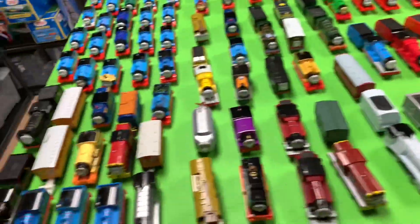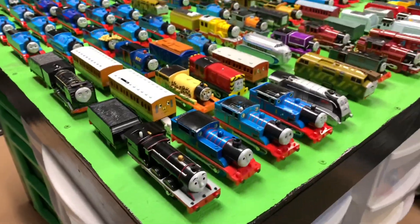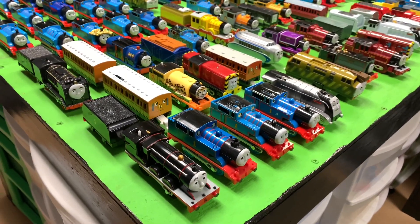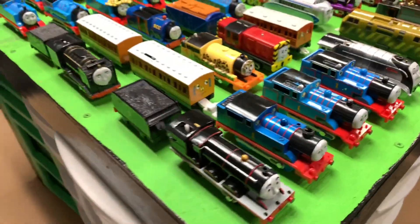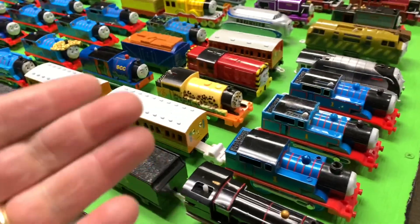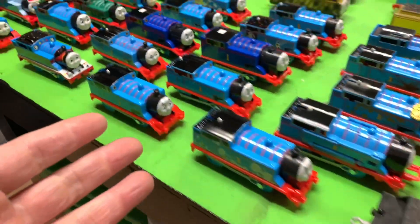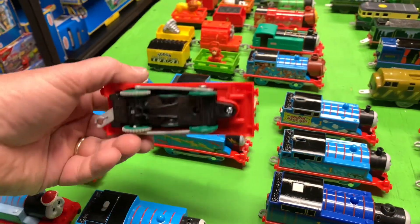I'll probably put the count in the title. Let's just go quickly over everything - they're not in order. I may put these up and group them back together, get all the Thomases together, but you know what, I probably won't care. Let's just go through the whole collection quickly. There's a whole bunch of Thomas - there are two of these, I think.